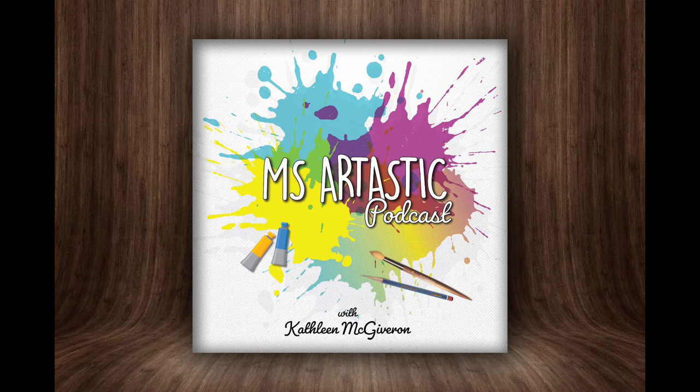I create this podcast, and I also have my membership for art teachers called the Artastic Collective, which is opening for enrollment this August. If you're an art teacher and you want an art curriculum that is going to have you ready to go for at least the next two years or so, then you need to check out the Artastic Collective. That's where you're going to grab all my Ms. Artastic resources for a fabulous deal. Otherwise, you can grab them individually in my TPT store. It's going to be opening in the first week of August.